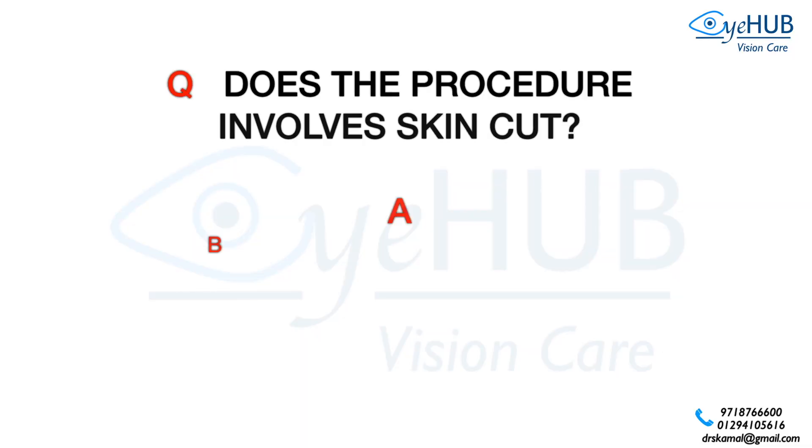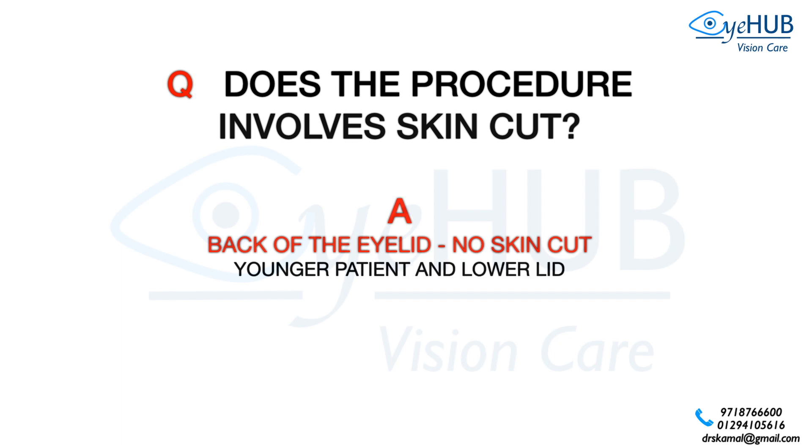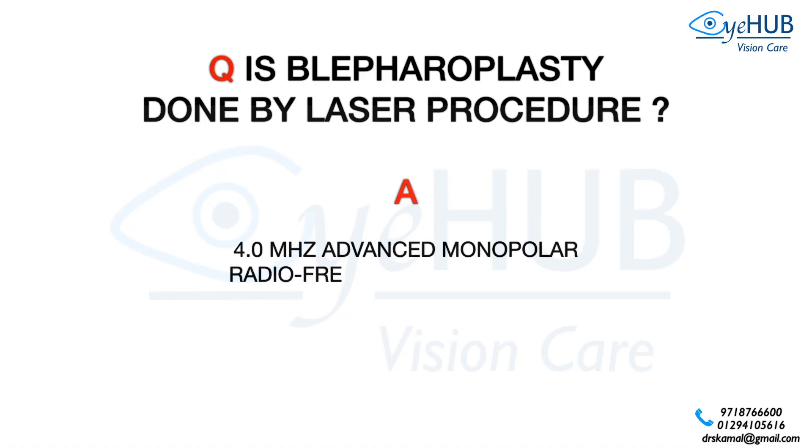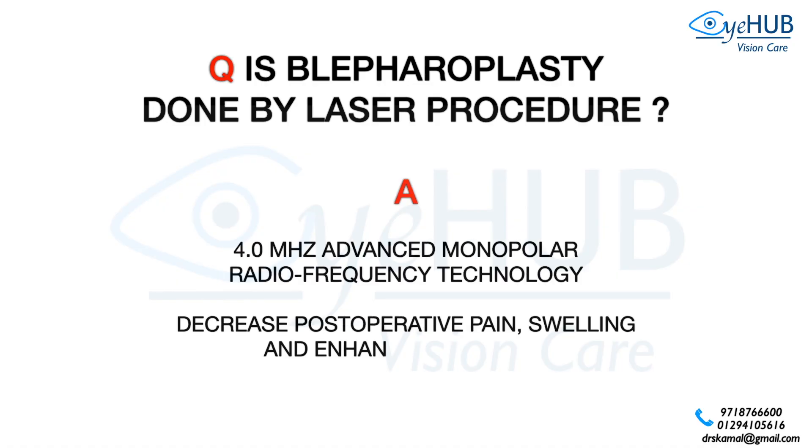Does blepharoplasty involve a skin cut? No skin cut is given for younger patients and for the lower lid, because it is performed from the back of the eyelid. If performed in an older patient with loose skin, or for the upper eyelid, it is performed through the front of the eyelid. Blepharoplasty is performed using 4 MHz advanced monopolar radiofrequency technology, which decreases post-operative pain and swelling and enhances recovery.